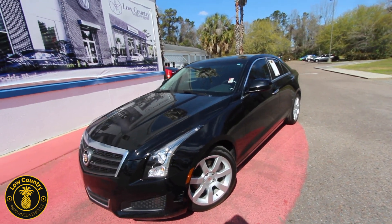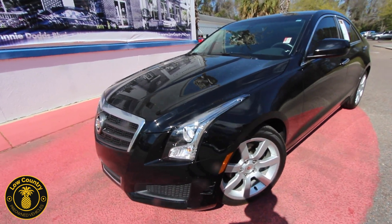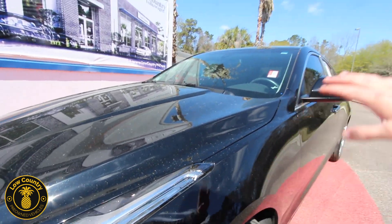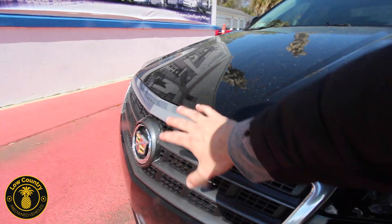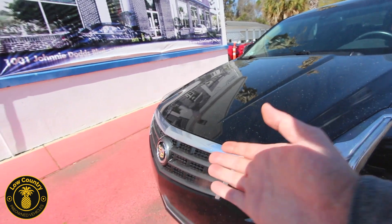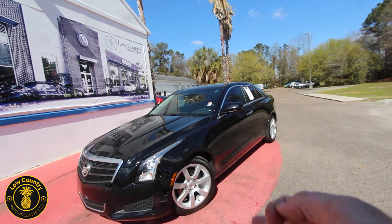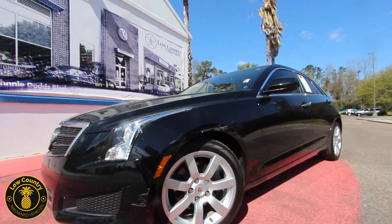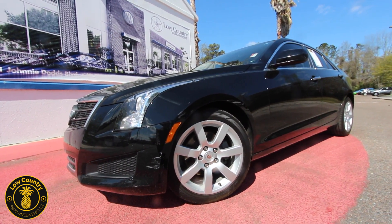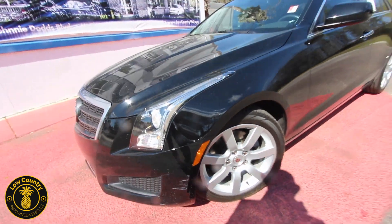First off, black is definitely the color of choice on this particular vehicle. You got alloy wheels, headlights looking good — I love how Cadillac stretches that light right back into the fender, gives it a nice sleek look. You get the grille, a little bit of chrome, and the famous Cadillac logo. The only imperfection I'm seeing on the front is a little scuff right there on the bumper.